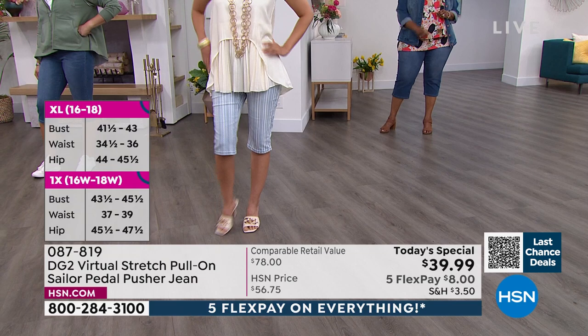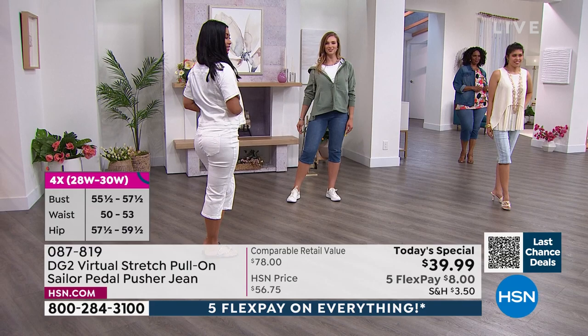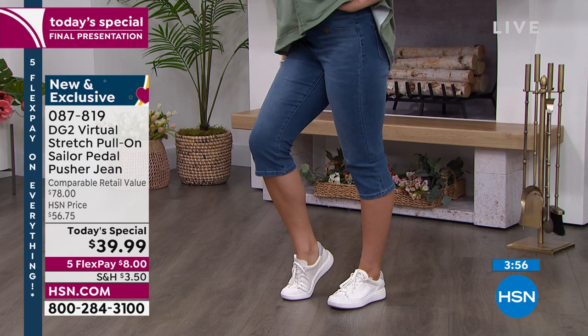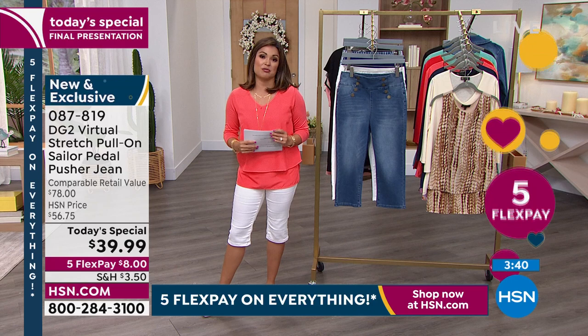If you are entering an age in your 50s where you're seeing a lot of body parts change and going, what do I do about this — you come to DG2, which built this brand on solving the problems of a middle-aged female body. FlexPay is really going to come in handy here. If you've never tried DG2 and you're thinking, I stopped wearing denim years ago or I'm not sure about a pedal pusher, this is the time. This is how you spend $8 and we send it to you right away.